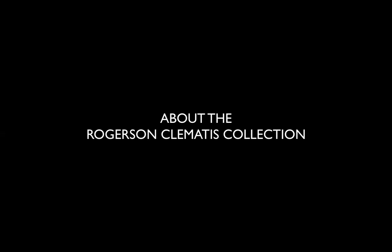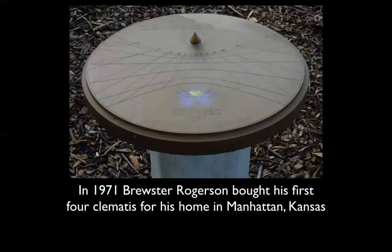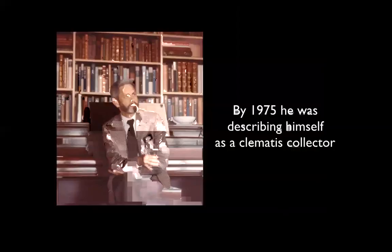When Brewster bought those first four clematis, if you remember what gardening was like in the 1970s, it was sort of in the doldrums — it wasn't America's greatest hobby like it is now. There weren't a lot of books, and the popularity of English gardens hadn't happened yet. But by 1975, he had 50 clematis and was calling himself a collector.